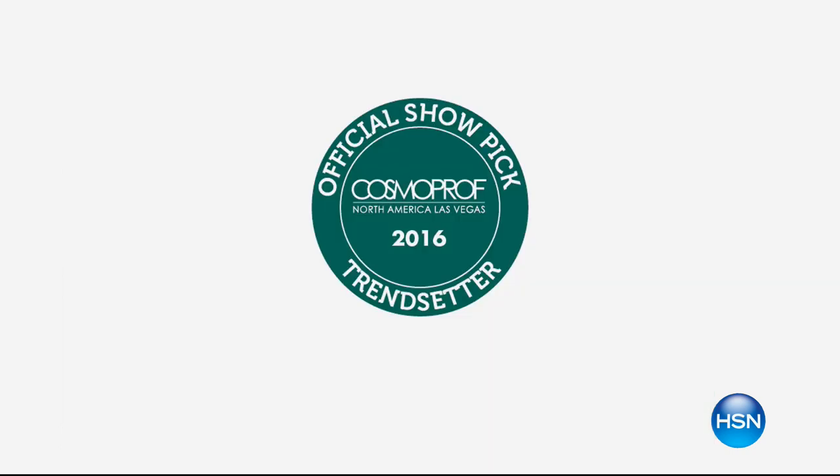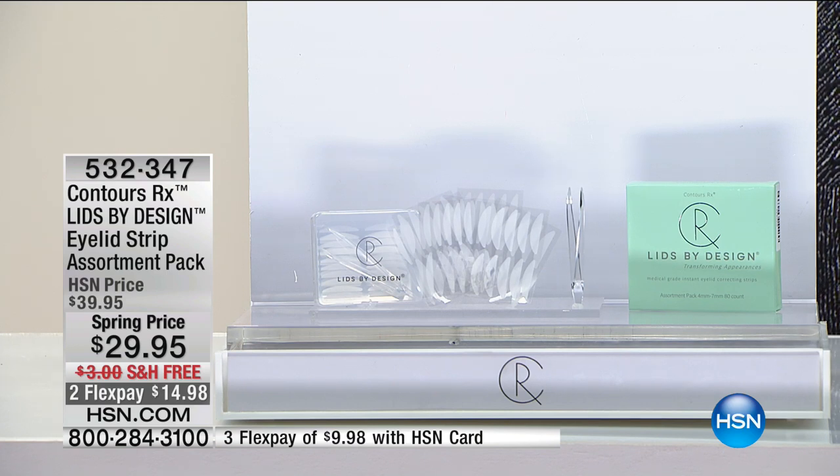Nowhere but HSN will you find this configuration with all the best sizes — that's why it's one of our 10 favorite items of the day. Contours RX founder Britton Todd joins us. She says this was really impacting her confidence, so she solved the problem for herself — and in turn, for so many. She invites you to see her eyelid with and without the product. Before: heavy hooded eyelids, flat, all elasticity lost. After one application: that contour is back, and you can't see or feel it.